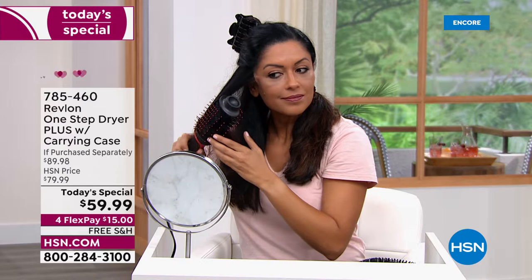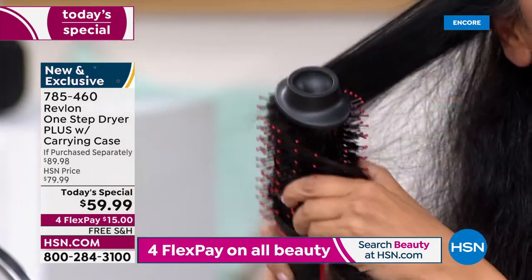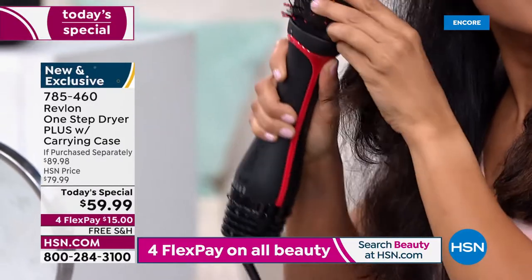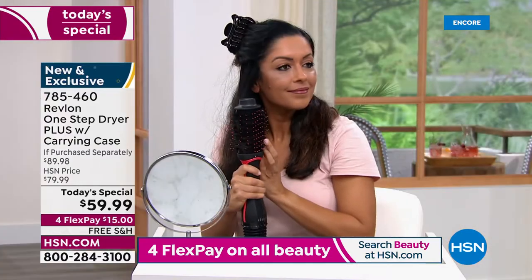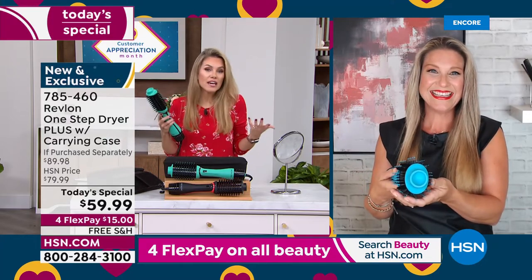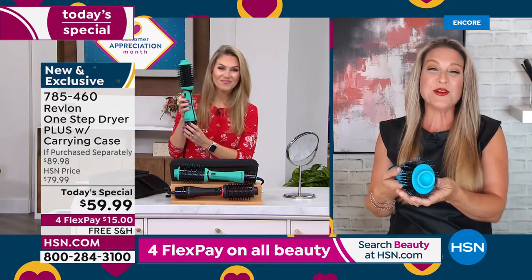Ronit is here in the studio — brand new to the HSN family — with very thick, coarse, and textured hair. What I love about the Revlon One Step is it's drying your hair while styling it, while smoothing it, while giving it shine — truly for every hair texture and type, whether long or short.